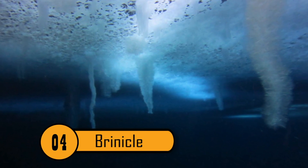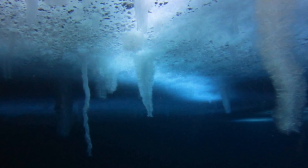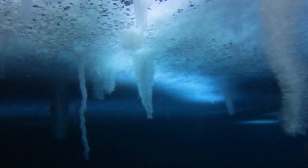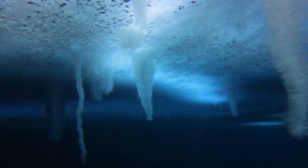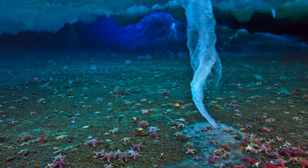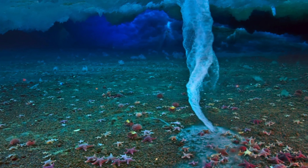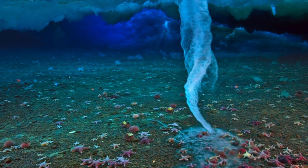Number 4: Brinicle. Looking like a tornado frozen in time, the brinicle is created when ice sheets form in the ocean. A tentacle of ice moves down from the ice sheet along a vertical shaft of cold water, eventually freezing to the floor of the ocean and spreading along the floor in a random direction. Beautiful and otherworldly, the brinicle is a truly remarkable sight.